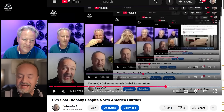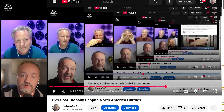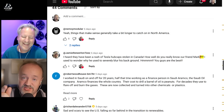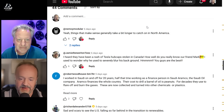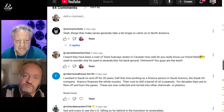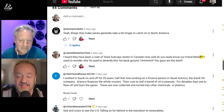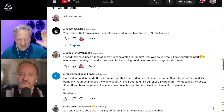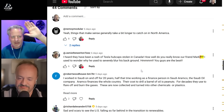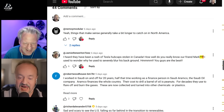This is the part of the show where we answer your questions from last week. I like you guys who ask the questions, so let's get to them. Jamie, a regular channel fan, asked: I heard there has been a rash of Tesla hubcaps stolen in Canada — how well do you really know Mark?